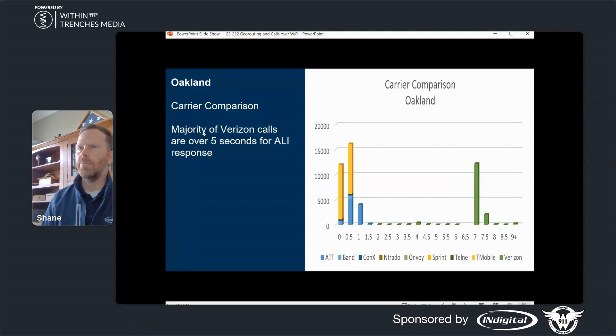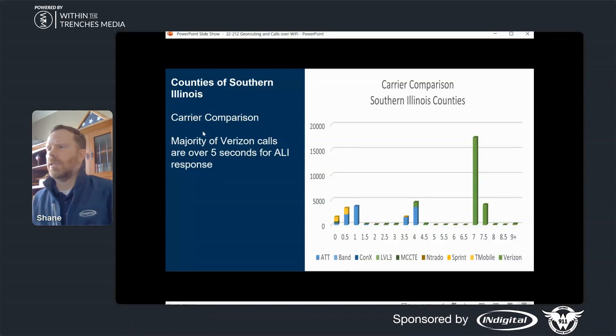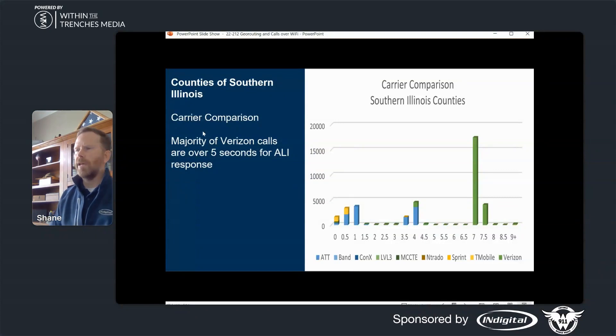For counties in Southern Illinois, the carrier comparison shows the majority of calls over five seconds for ALI response, with Verizon again in that group at 7.5 seconds and more. There's also a notable jump at 3.5 to 4 seconds with AT&T and Band. The tables look very similar from one market to another, and these numbers show some similarities to what we are seeing here in Indiana as well.